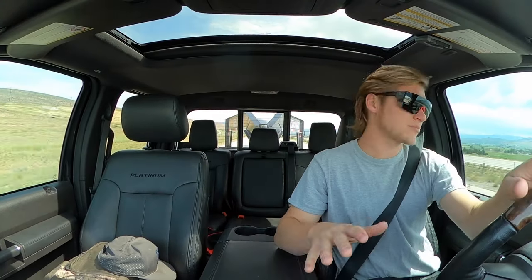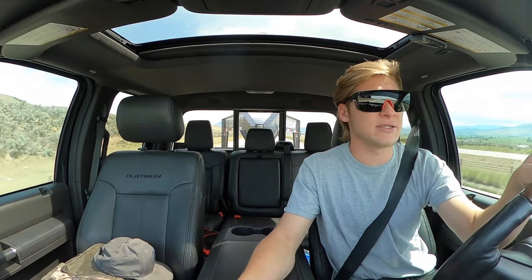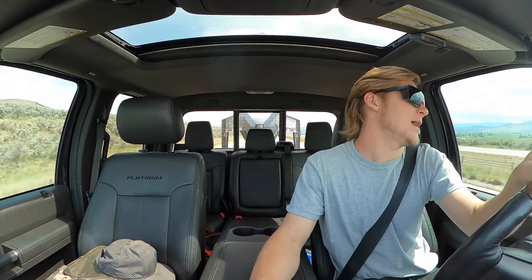As far as suspension goes, I'm running a Bilstein dual steering stabilizer and Bilstein shocks — or struts more like — all the way around. I've got Airlift bags in the back, 5K bags with stainless steel braided lines. I've also got a turnover ball in the bed.